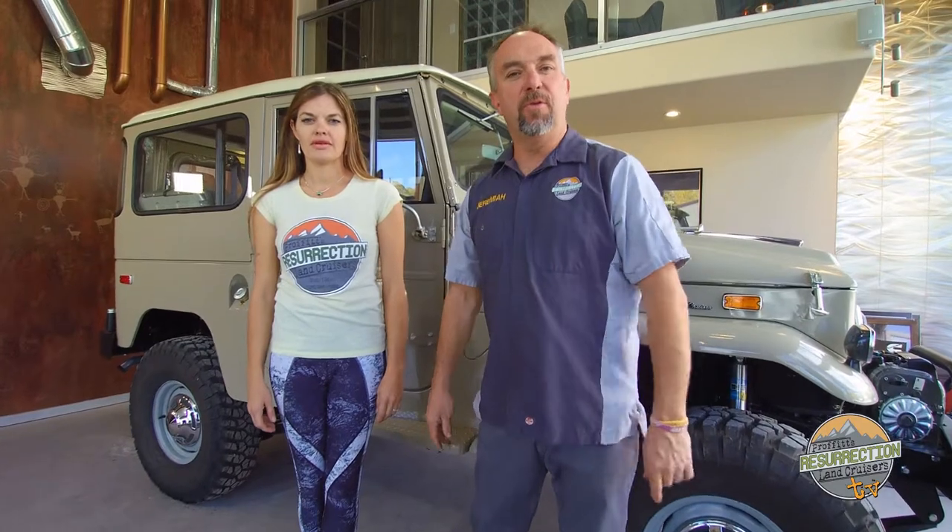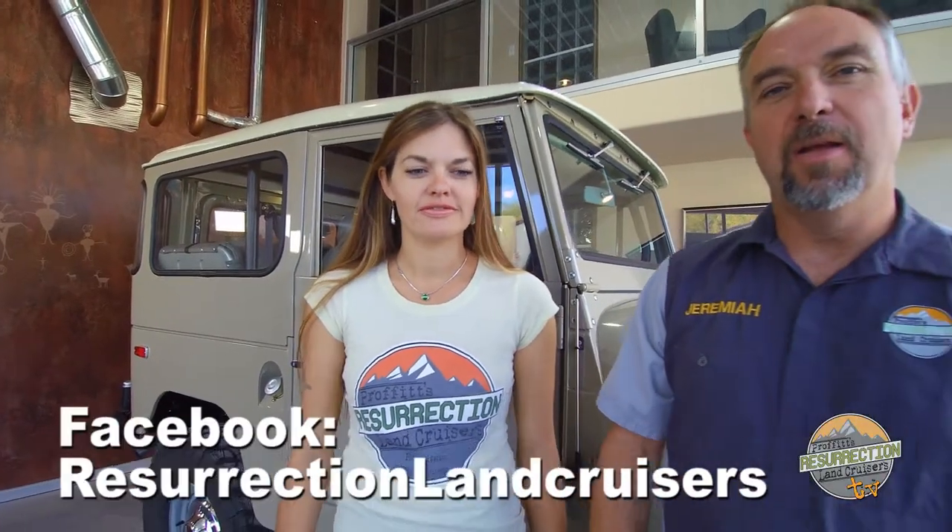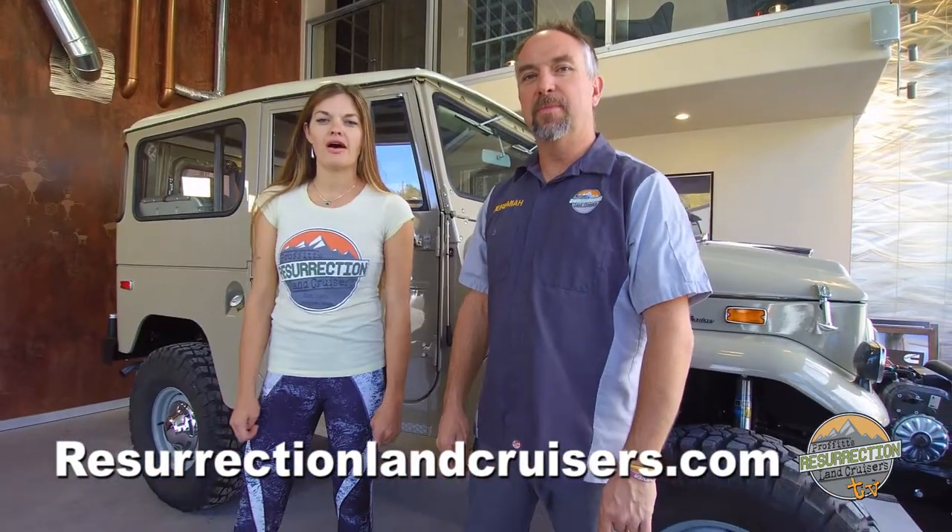Thanks for watching this episode of Proffitt's Resurrection Land Cruisers TV. If you're at SEMA this year, be sure to come check us out in the Cummins booth, the Maxxis booth, and the Bilstein booth. And if you don't get to make it to SEMA, watch our social media channels — we're going to be sending pictures and video the whole time so everybody can see what's going on inside the show. On Instagram we are Procruiser, Facebook is Resurrection Land Cruisers, and check out our website at ResurrectionLandCruisers.com. Thanks for watching.